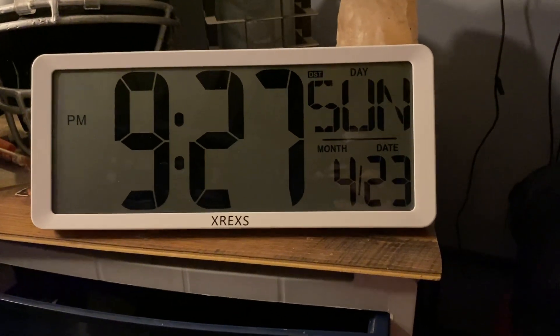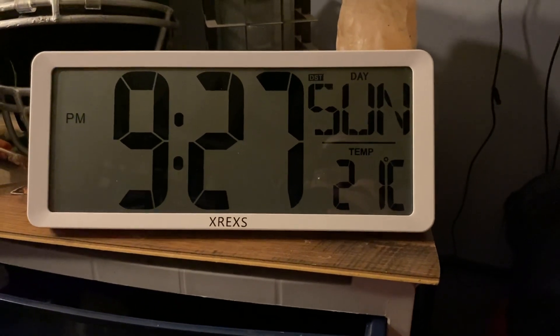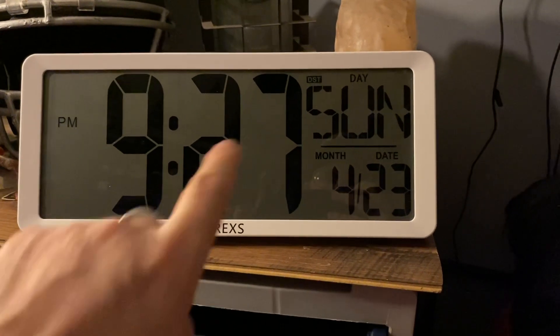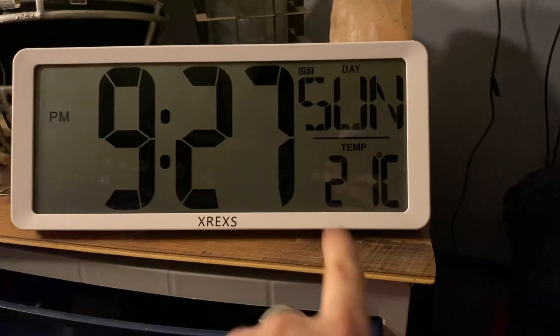All right, what's up everybody. I want to give you guys a quick little review of the wall clock. It's got a big giant display with digital numbers on there — it shows you what day it is and the temperature. It's currently on Celsius right now.